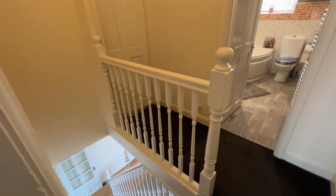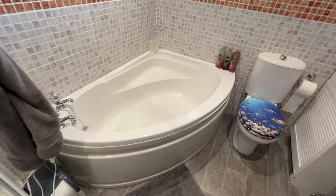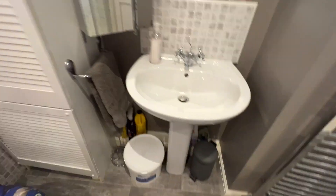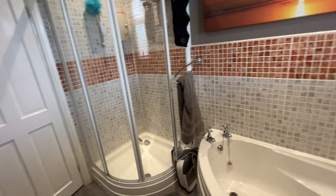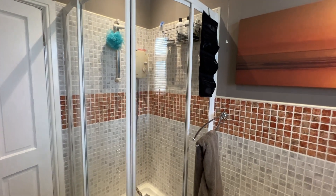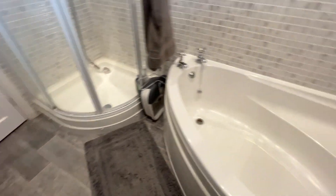A proper landing with balustrading leads into the bathroom. We have an offset white bath, a built-in cupboard housing the gas central heating boiler, a wash basin, a heated towel rail, and — something you don't get in very many properties — a proper glass shower cubicle with an electric shower, which is so much better than one over the bath. Spotlights in the ceiling and UPVC double glazing with nice floor tiling.